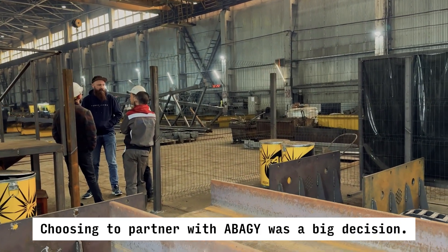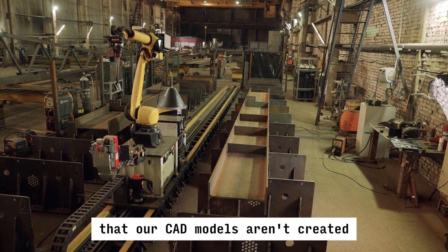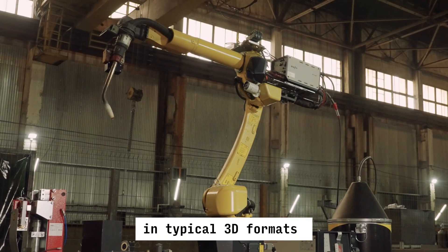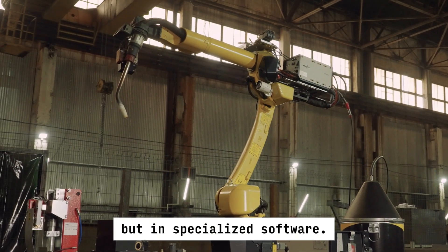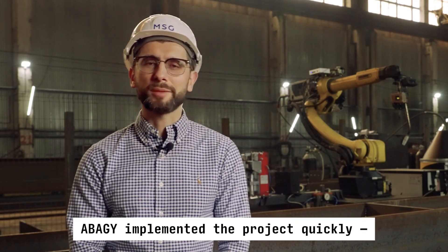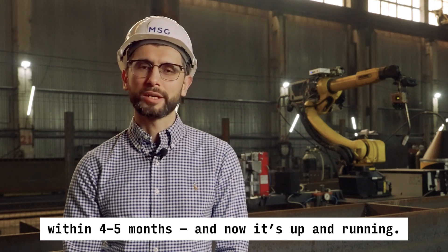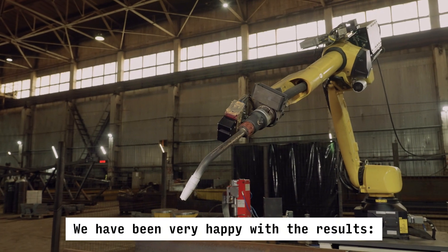Choosing to partner with Abadji was a big decision. We had concerns — for example, that our CAD models aren't created in typical 3D formats but in specialized software. Even so, it has turned out to be a very wise decision. Abadji implemented the project quickly, within 4 to 5 months, and now it's up and running.